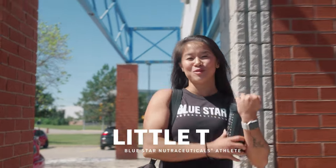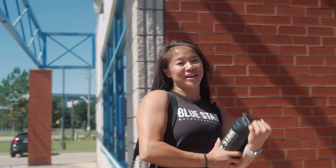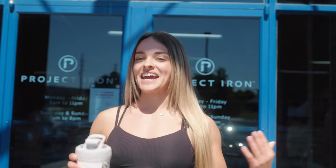What's up, everyone? Little T here, and I'm at the Blue Star Gym. My name is Stafford Strong. Dashu here from Blue Star Nutraceuticals. Today we're at the Blue Star Gym. We're here for the PPK launch event, which I'm super excited for. I'm really excited to show you guys what PPK is all about.